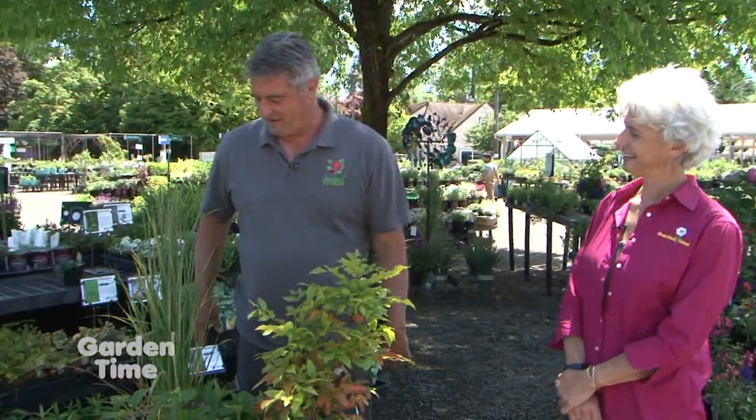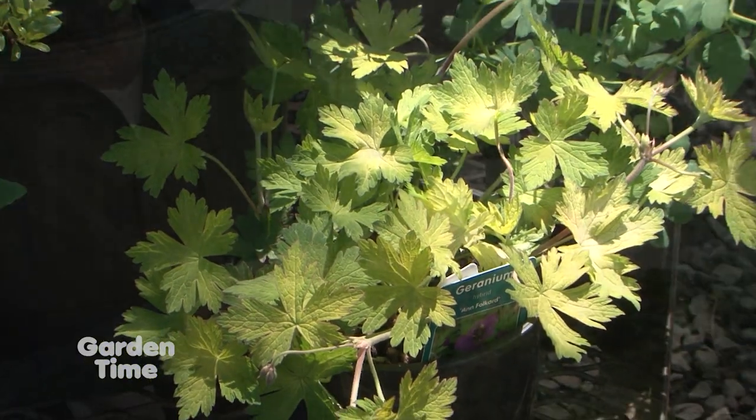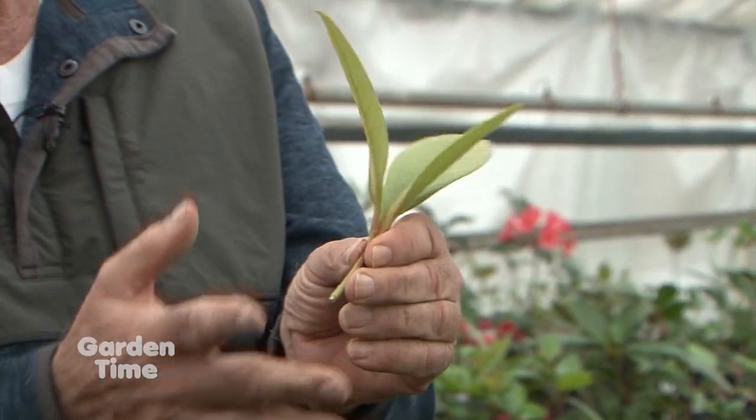Coming up in the show today, we'll be at Garland Nursery talking with Lee about plants that do well in the sun and in the shade. We'll also show you how they make more rhododendrons from cuttings. But coming up first, we'll show you some native trees for your landscape.